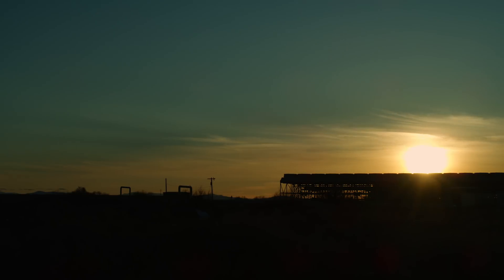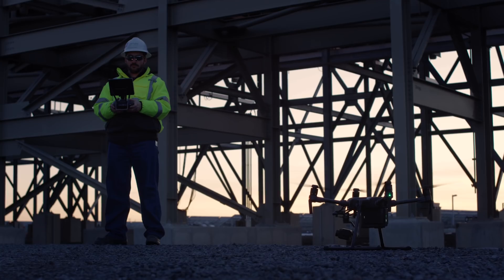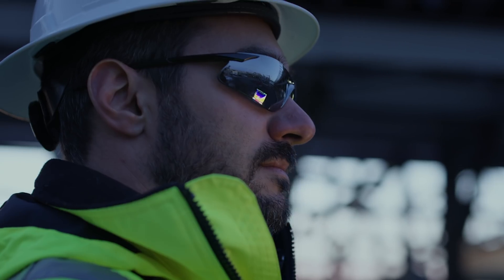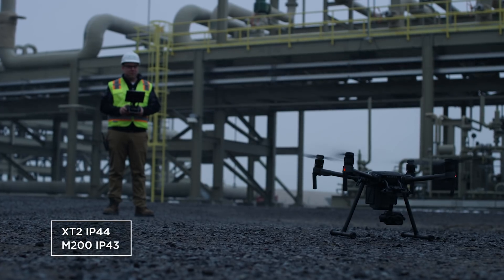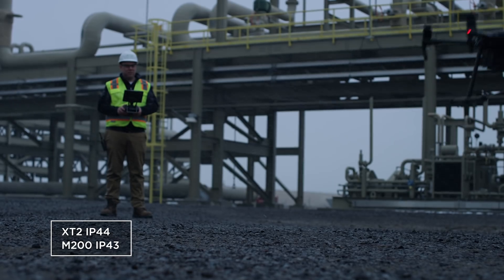Fly in more situations than ever before. When combined with an N200 series drone, XT2 pilots can see in low-light conditions and fly confidently despite a strong breeze or light rain.